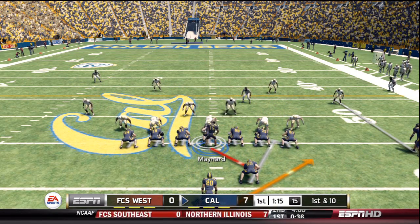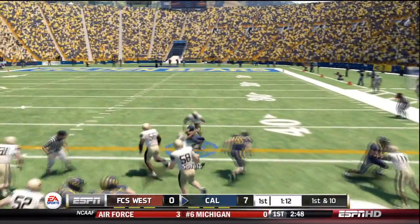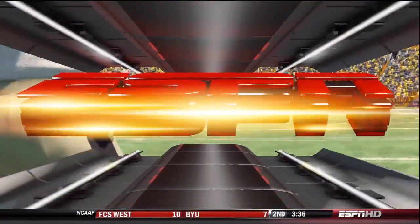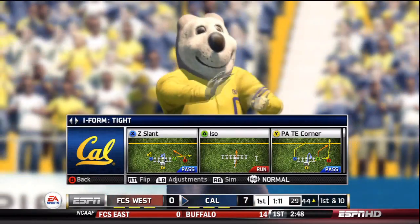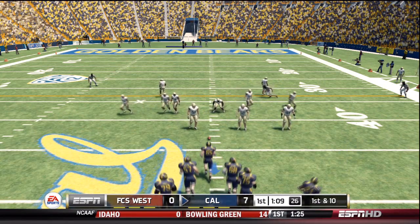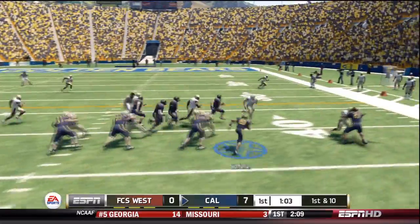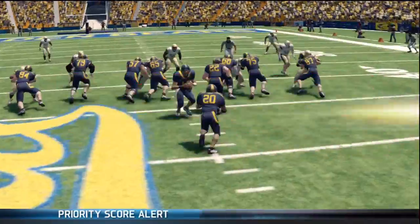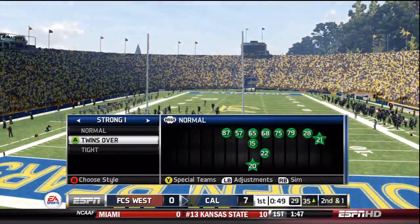They'll start at the 45. California is up a score. On the ground, right side — and he's taken down at the 44. The reason why it's so crucial to be able to run effectively like this is it keeps the defense guessing; they have no idea whether you're passing or running, even if you need medium to long-range yards. From the 44-yard line, first down. Off the middle, he's taken down at the 35. That brings up 2nd and one.